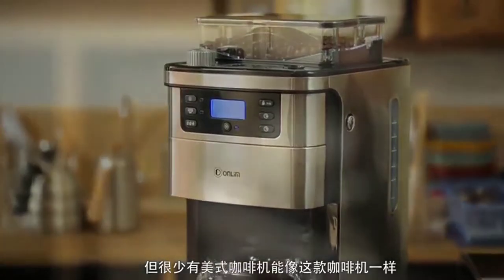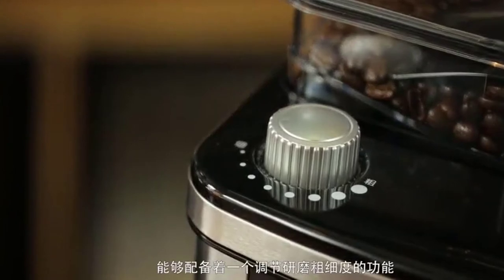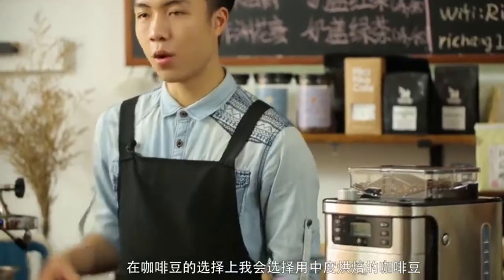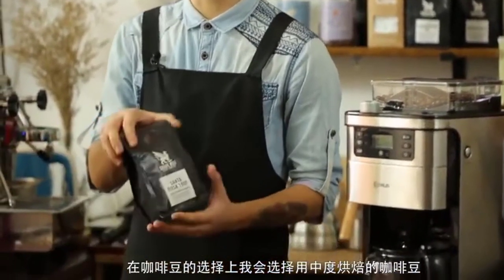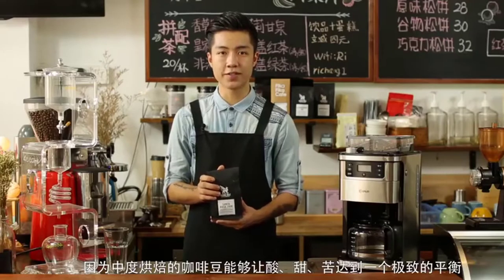Hi guys, today we reviewed the top 5 coffee machines in the market for this year. I made this list based on my personal opinion and I tried to list them based on their price, quality, durability and more. For price and details please check the description below.